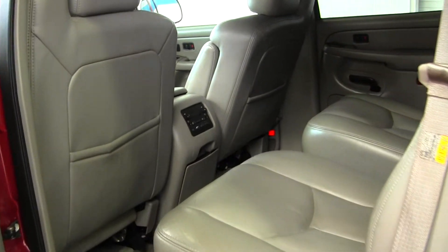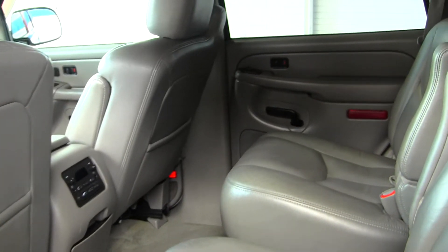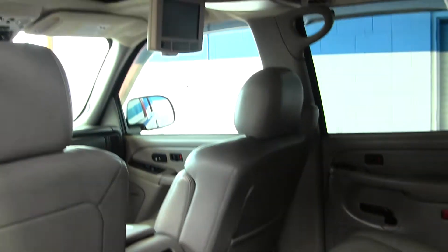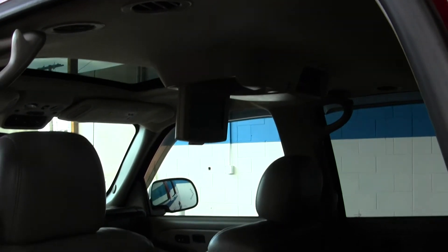The back seat has two captain chairs and third row seating for three. Nice and spacious, it also has an entertainment system with a DVD player and video and audio hookup.